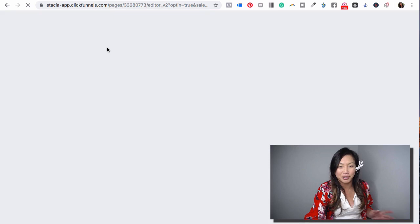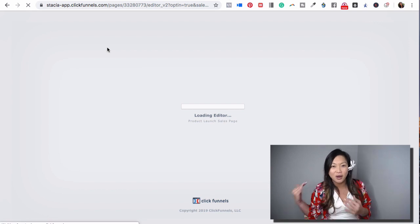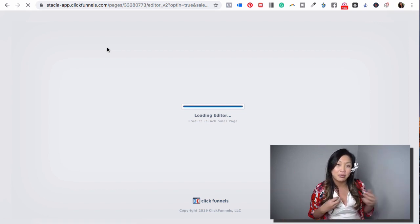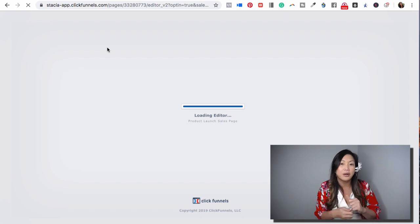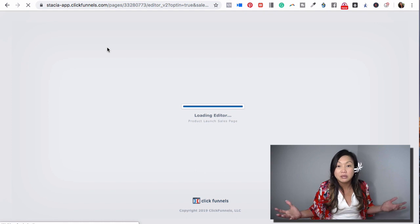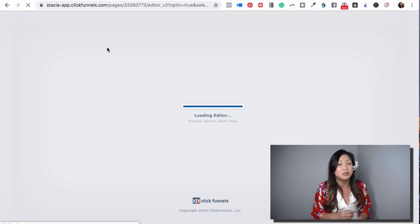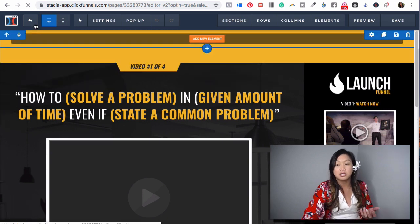Let me go back and show you more of the product launch funnel. It's basically an opt-in page, then a video, another video, another video, and then the offer. Before, I used to have to buy different plugins and programs and integrate them — WordPress with all these different plugins for payments, shopping carts, and everything else. But now I have everything included with ClickFunnels. I still use Aweber as my email autoresponder, which automatically sends email sequences. Once someone opts in, they get the first video link, the second video, the third video, and then the sales page to take the payment.